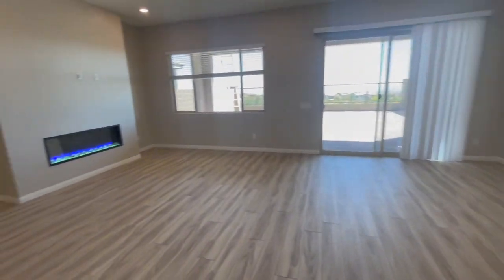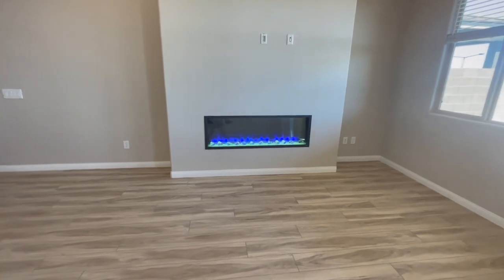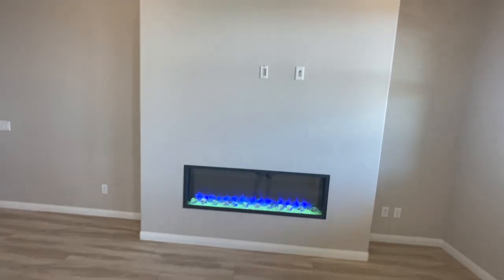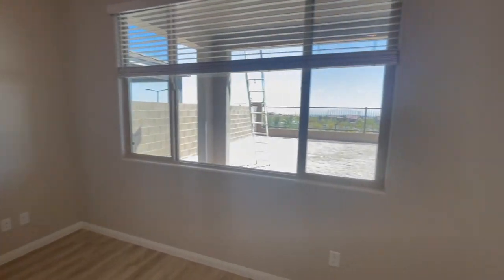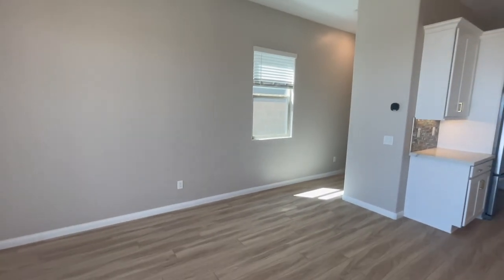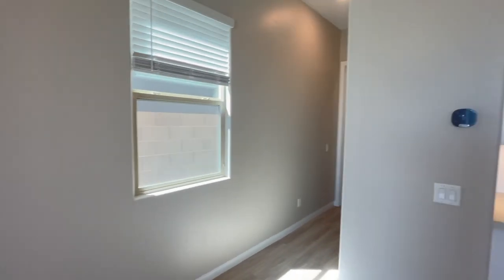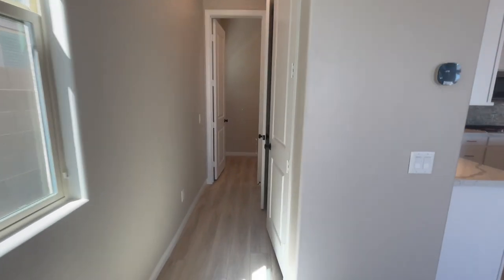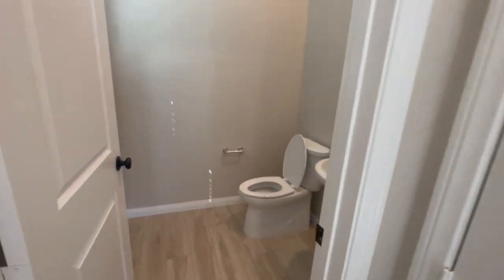The fireplace does produce heat, so it's nice, and you can mount your TV on top of it. My clients also spent extra money on having blinds put in the entire house, so when they move in they don't have to worry about it. Down here there's a half bath with two closets.